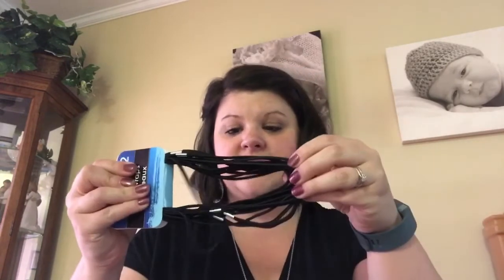I bought two packs of these elastic head wraps — headbands. There's 12 in each pack, so I got 24 of those. Hopefully we can use those for a lot of different activities. I'm pretty excited about the possibilities that those hold for me.